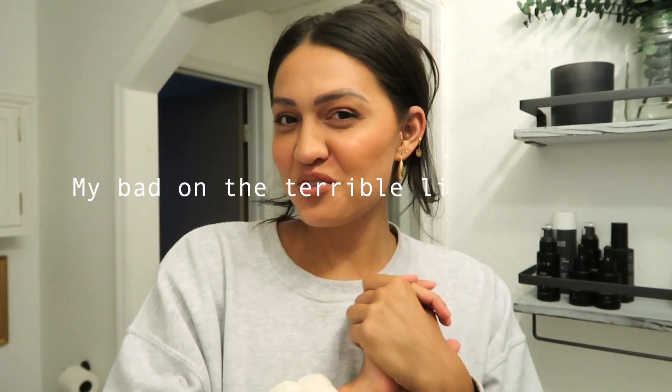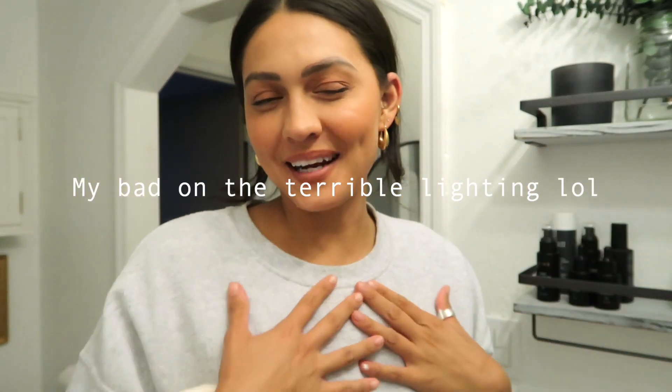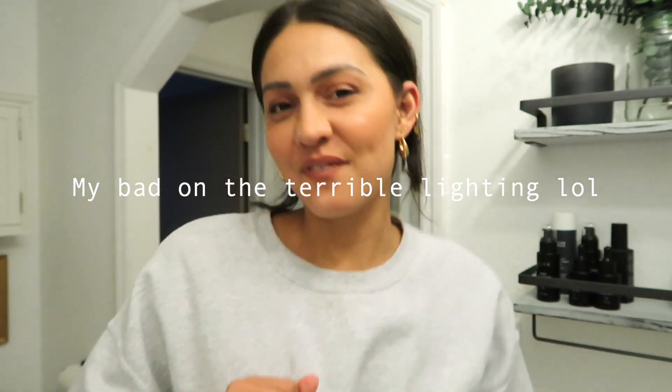Hi guys and welcome back to my YouTube channel. If you're new here, my name is Hannah, and in today's video we are going over my summer glow skincare routine.